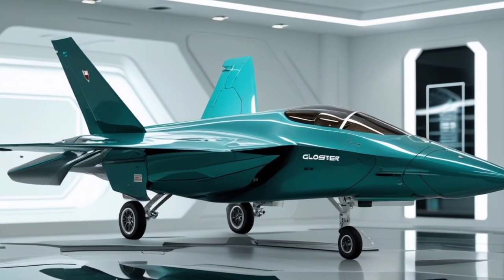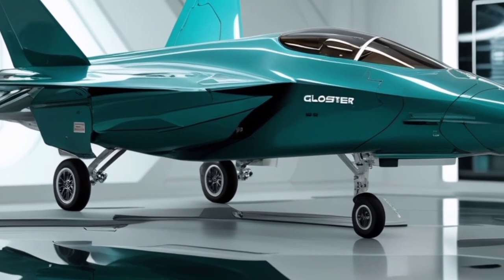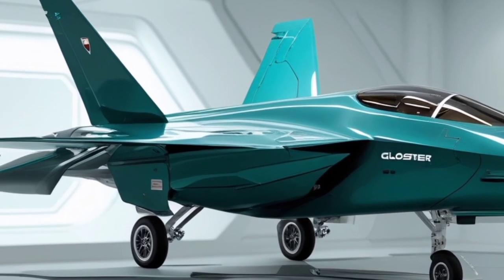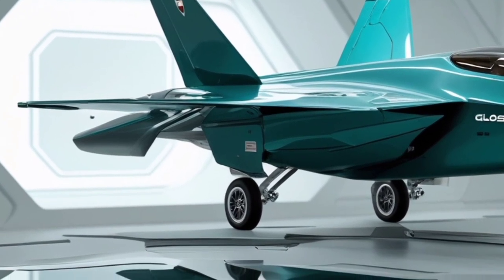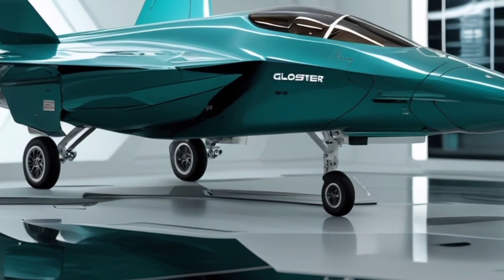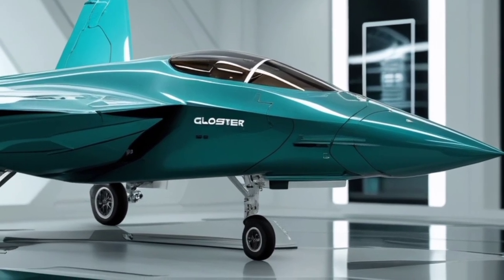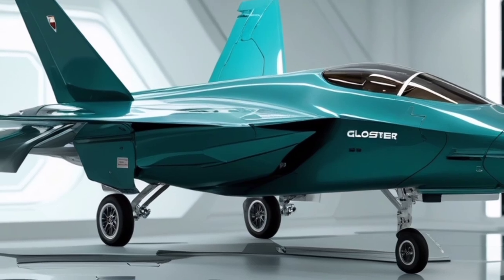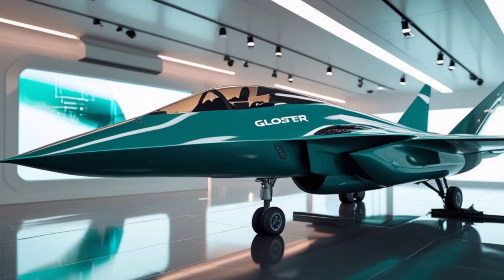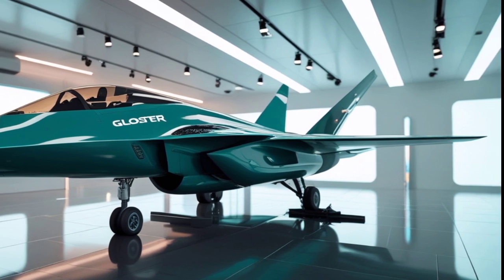The first significant upgrade in the 2025 version of the Gloster Meteor would be its propulsion system. The original Meteor was powered by two Rolls-Royce Derwent turbojet engines, giving it a top speed of about 600 miles per hour. In our updated version, the Meteor would be equipped with more advanced, high-efficiency turbojet engines. These new engines would not only increase speed, allowing the Meteor to exceed Mach 1.5, but they would also be more fuel-efficient, extending the jet's range and operational capabilities. The engines would be quieter and more reliable, improving stealth and reducing its overall radar signature.